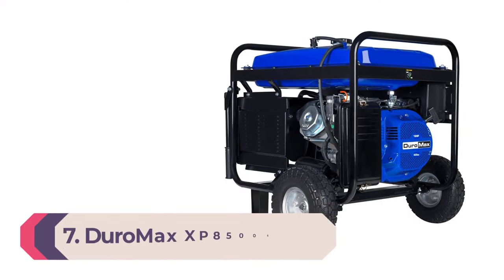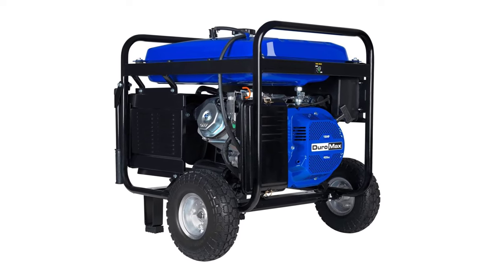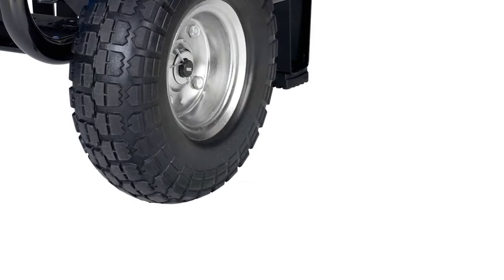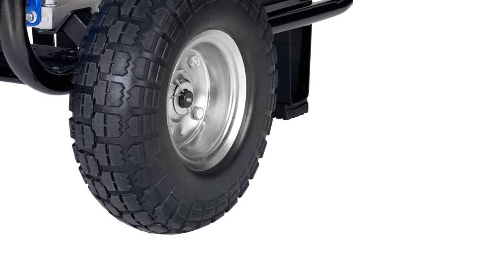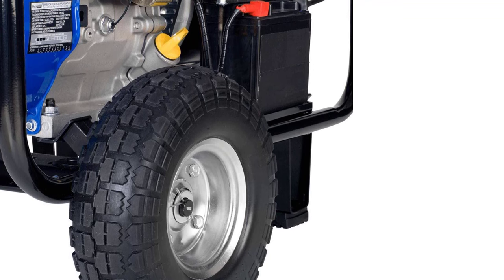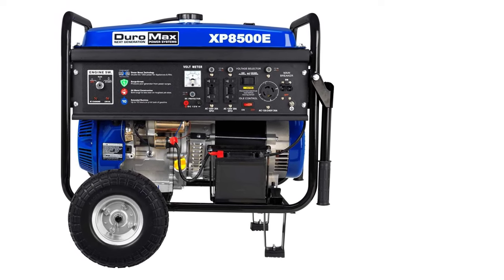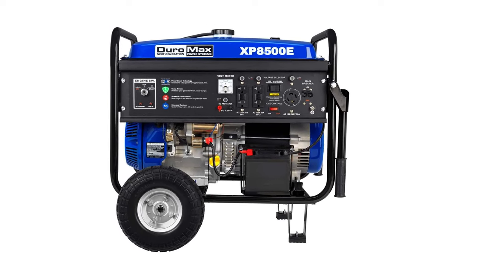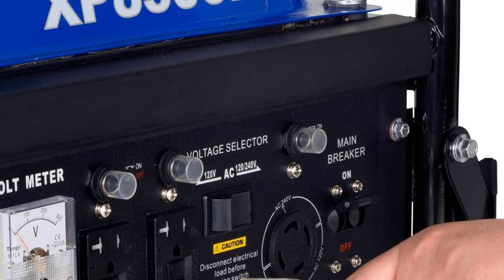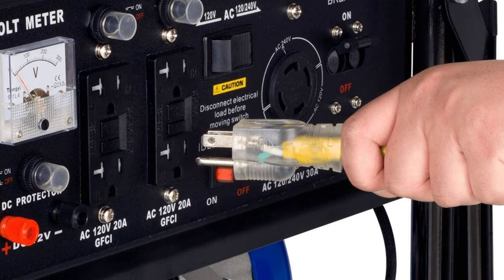Number 7: DuroMax XP8500E Gas-Powered Portable Generator. DuroMax's portable generator boasts 7,000 running watts and houses a 7.9-gallon gasoline fuel tank for extended operation. It features compact dimensions of 32 by 23 by 22 inches at 200 pounds, combined with a collapsible handle and never-flat tires for excellent portability. It also features an electric start, and DuroMax includes every tool needed for routine maintenance, including a spark plug wrench, tool set, and oil funnel.